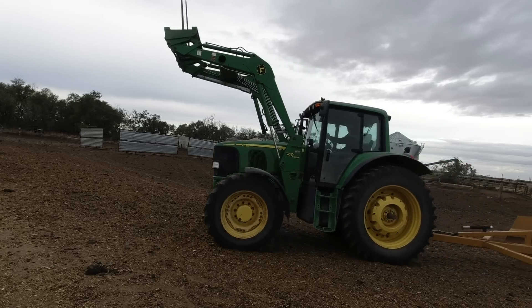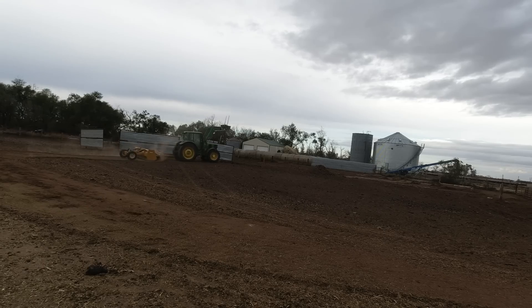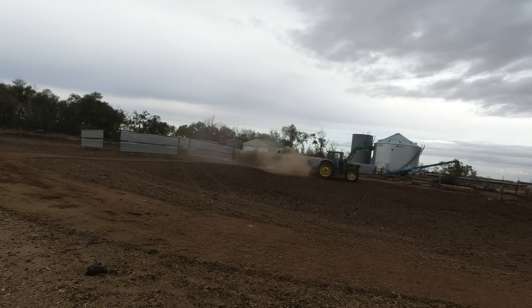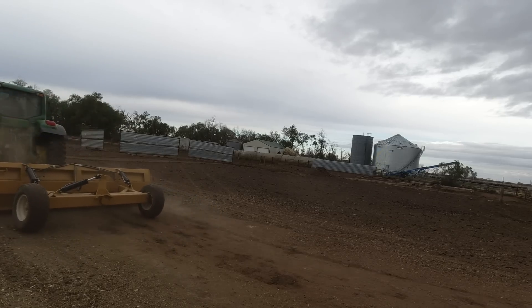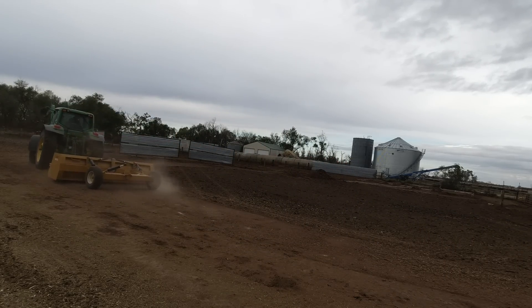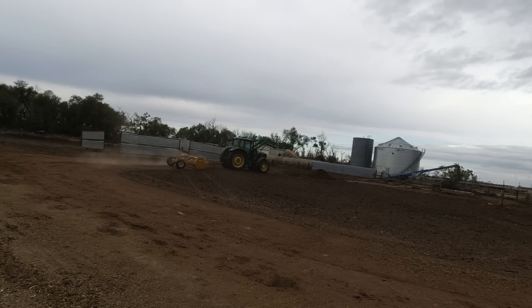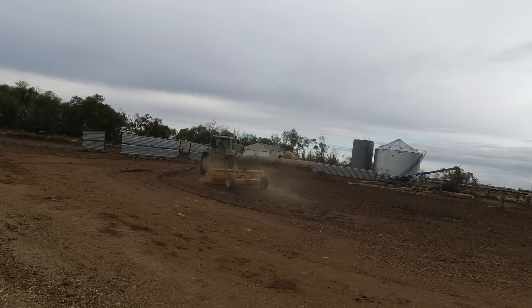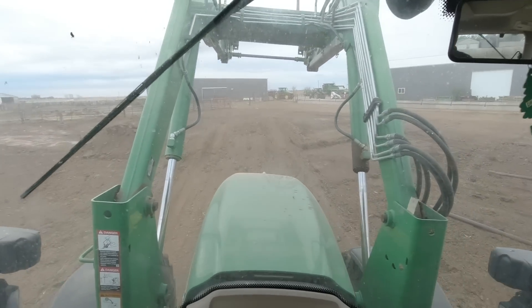Got poop in the eye hole. Getting a pretty decent pile over here. All kinds of poo to spread.